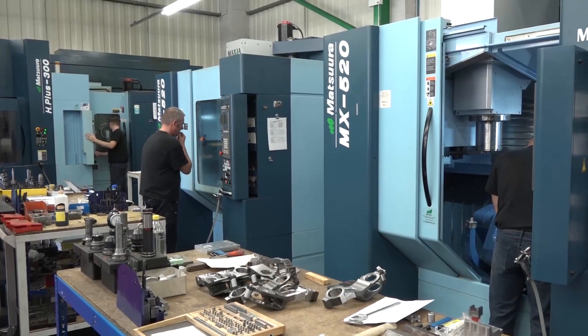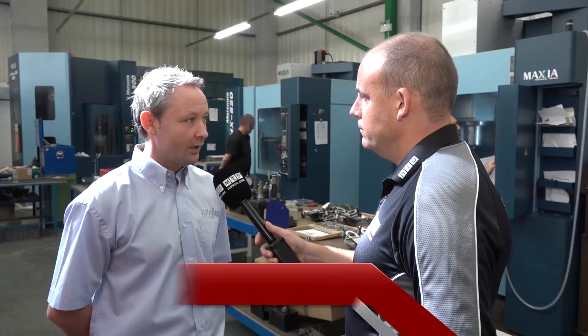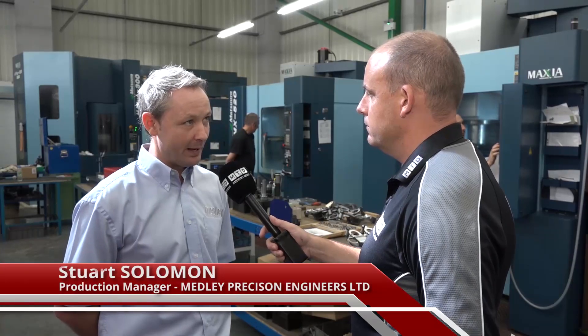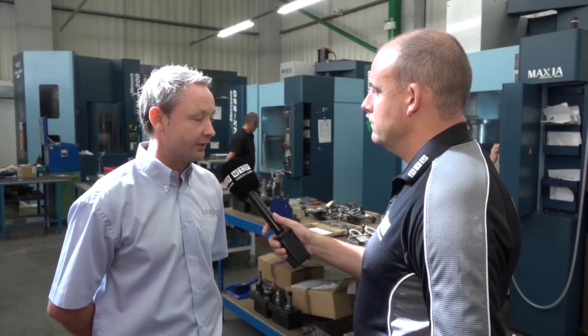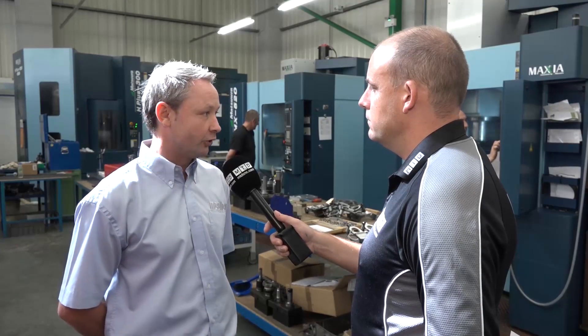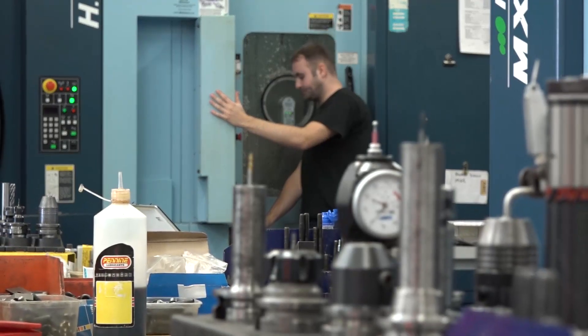Not only new machines — where did this journey start with Matsura? I guess it started about 10 years ago. We bought a twin pallet RA1 vertical machining centre and it sort of escalated from there really, as demand grew. Different parts came into the factory, we moved on to the 15 pallet horizontal and a couple of five axis machines as you can see now.